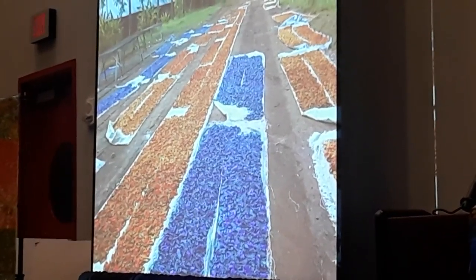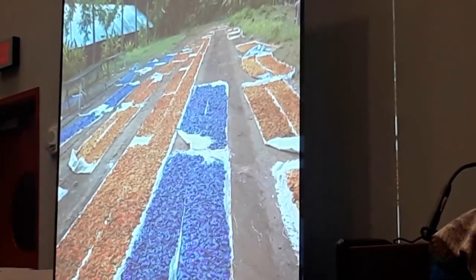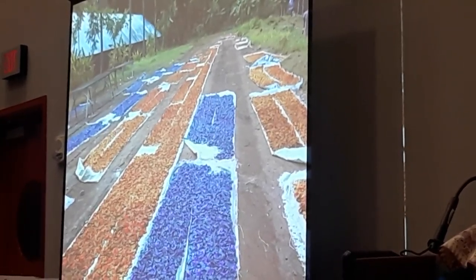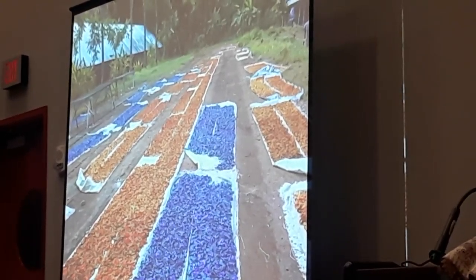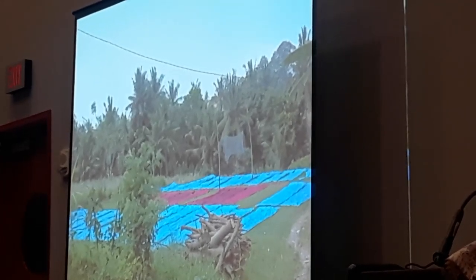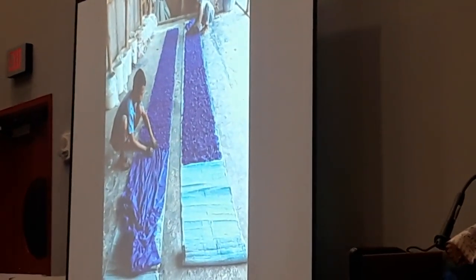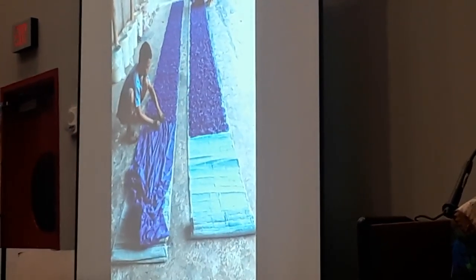Then they lay it out in the sun. They scrunch it up and put soda ash on it, and it reacts with the sun — that's how you get your modeling in the batiks. If they did not do this process, it would be flat, just flat dyed fabric. Various factories lay it out in different ways — here's one that does it on the grass, this one is on concrete. You can see them scrunching the fabric up, sprinkling soda ash on top, and that gives your depth and your modeling.